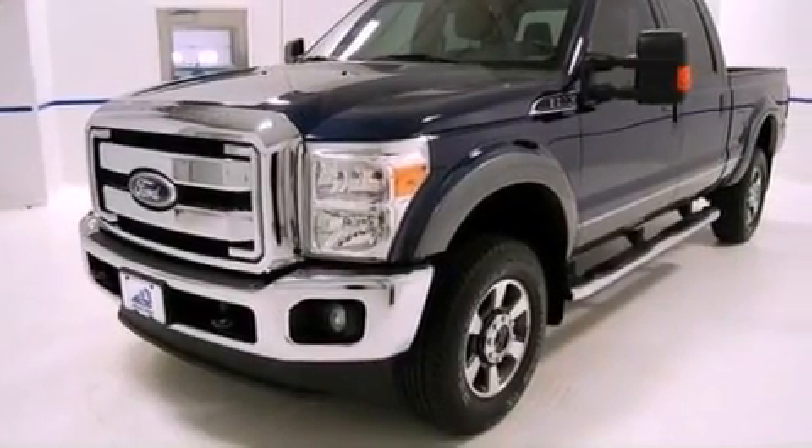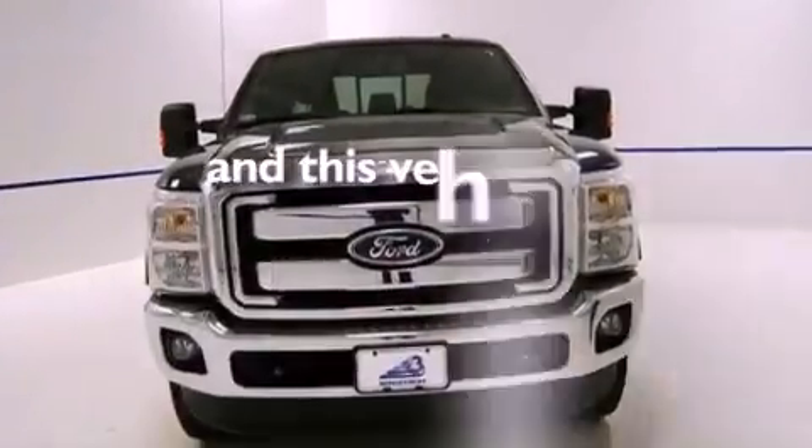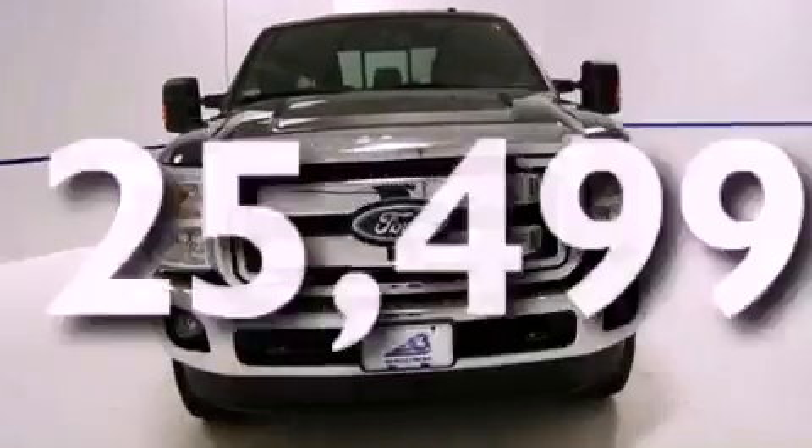Side impact airbags, air conditioning, and this vehicle has less than 26,000 miles.